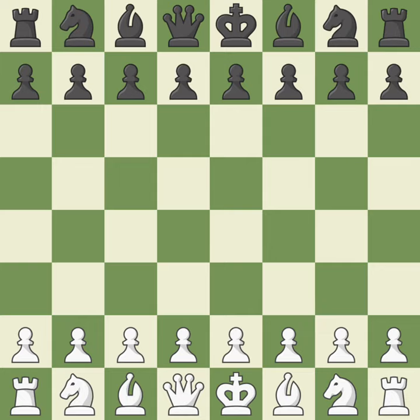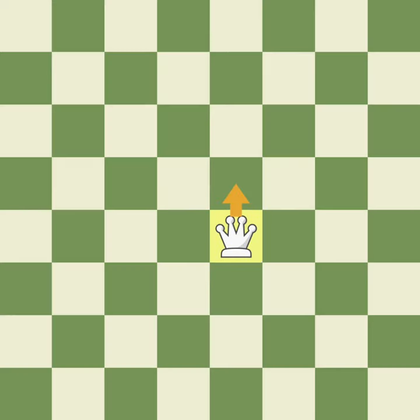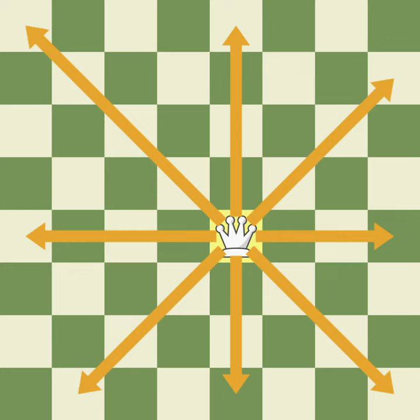The king might be the most important piece in chess, but the queen is by far the most powerful. Like the king, the queen can move in any direction—forward, backward, to the sides, as well as diagonally. Unlike the king, the queen can move as far as she wants in any direction.